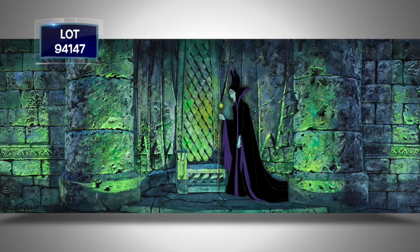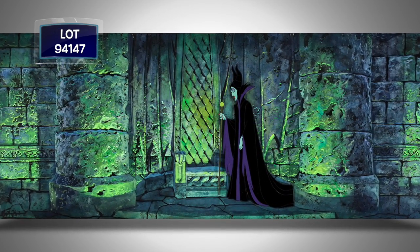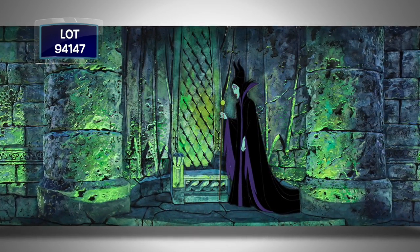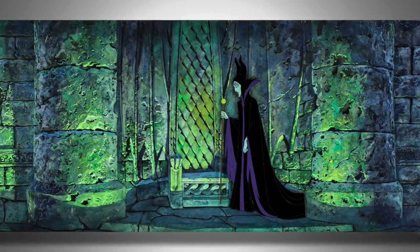With Angelina Jolie in the movies right now and a box office hit Maleficent, here is an original, hand-inked, hand-painted production cell of Maleficent on a pan master hand-painted production background of her throne inside her castle, by the great Ivan Earle.